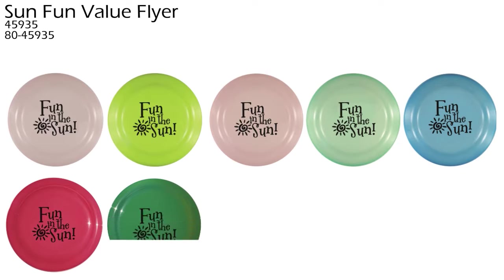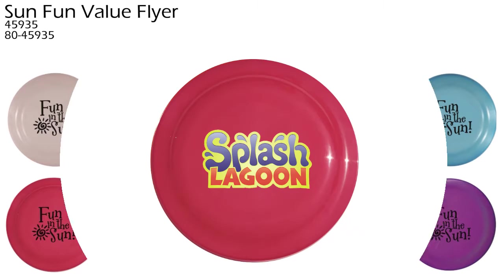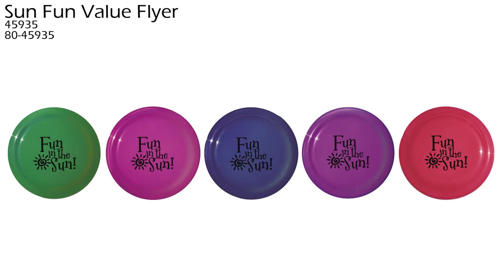Frosted to red, yellow to green, frosted to purple, light green to blue, and light blue to violet. It has a large imprint area, great for showcasing your full color digital logo. The SunFun Value Flyer — throwing fun for everyone.